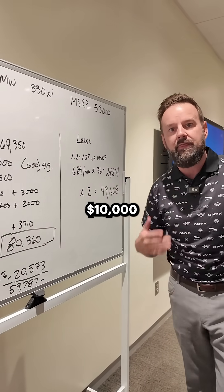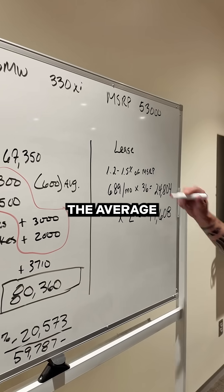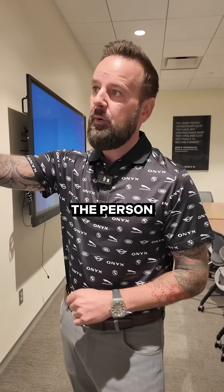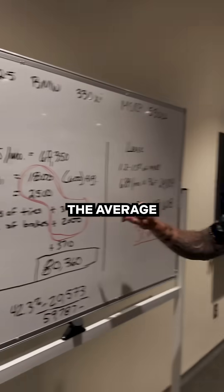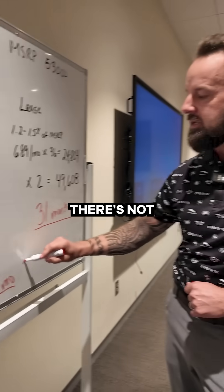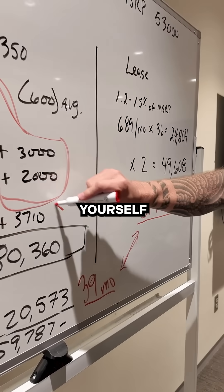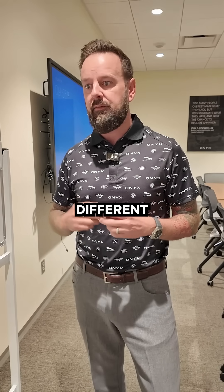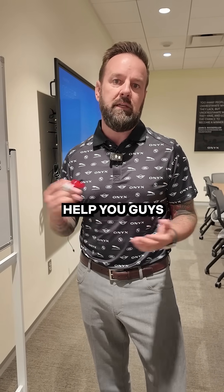Comparing $49,608 to $59,787, you're saving about $10,000 over the course of six years by leasing. The average person who leases gets out of their car at 31 months, while the average person who purchases gets out at 39 months. There's not that much of a gap between 31 and 39 months, and you could have saved yourself at least the sales tax. Hit me up in the comments if you have questions about different makes and models — I'd be happy to try to do the math on those as well.